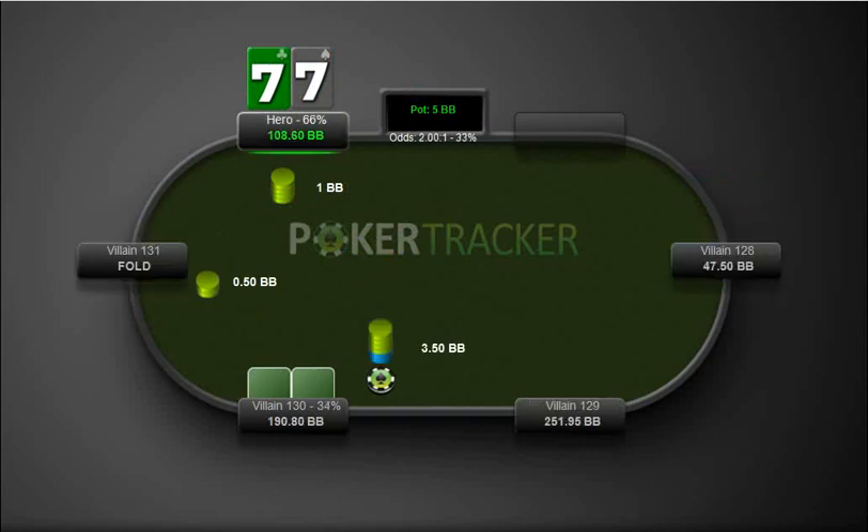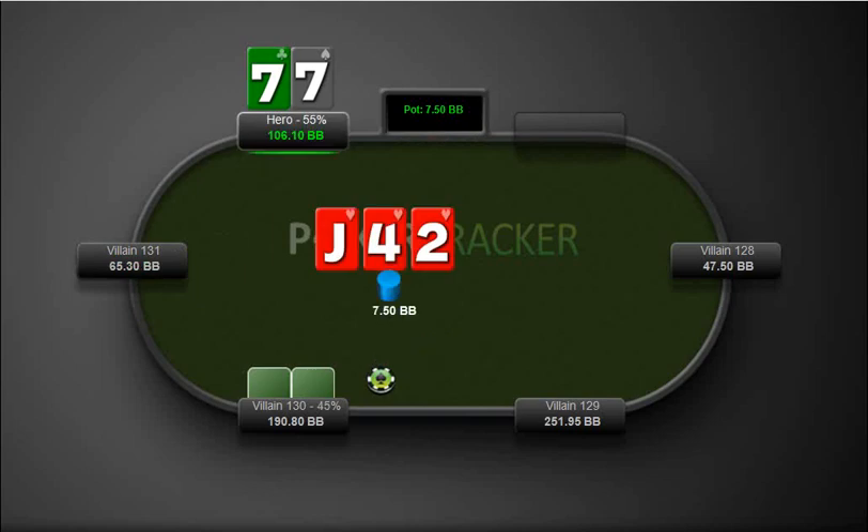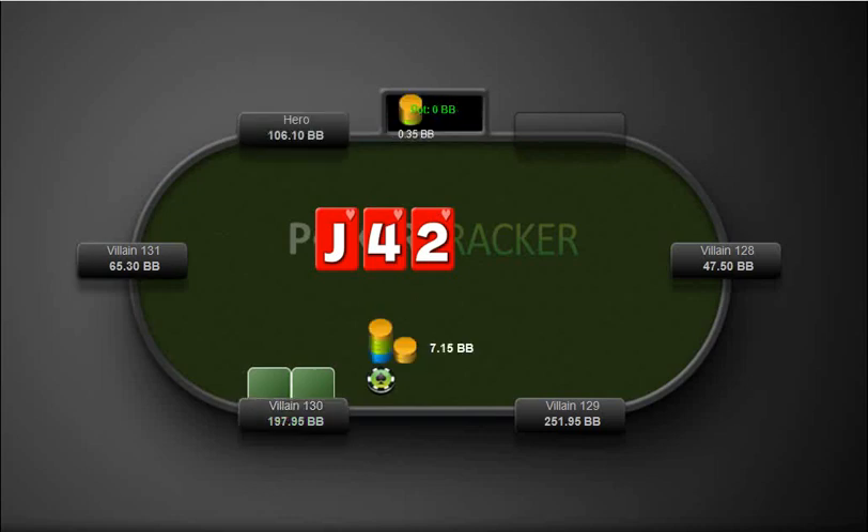Pretty big button raise. Of course we're going to call with sevens. We check — if he bets here, we could definitely call it. I know it looks scary because there's a flush out there and we don't have any hearts, but we definitely want to call this with our pocket sevens. Bad fold there — I don't like that fold.